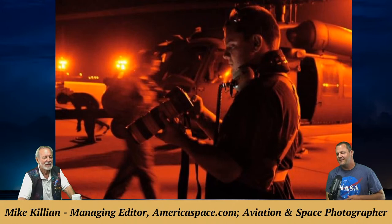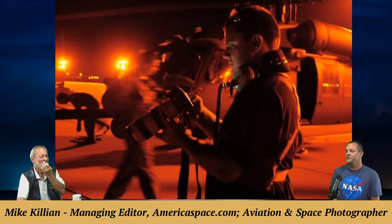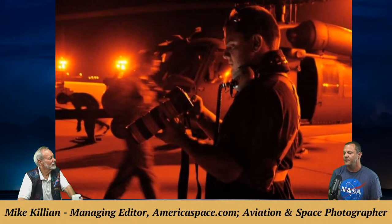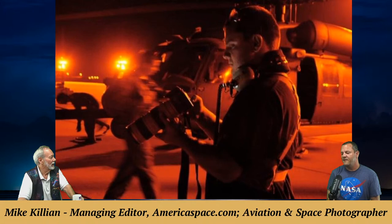A photo shows Mike doing a final camera check before boarding an Air Force Pave Hawk helicopter. They flew for the first SpaceX Dragon mission to the space station. The Air Force provides range security, keeping boats and aircraft out of the way so rockets can launch. Mike notes he is the only journalist in the 50-year history of the space program who has actually flown with the Air Force on those missions.